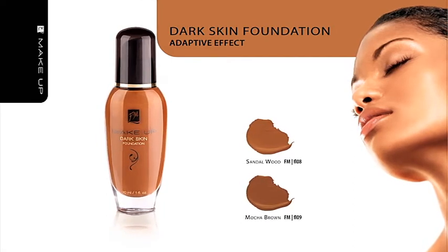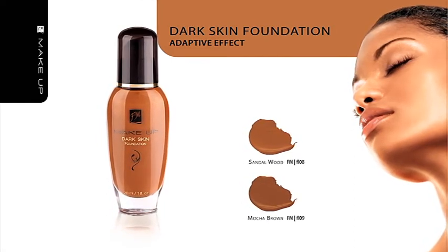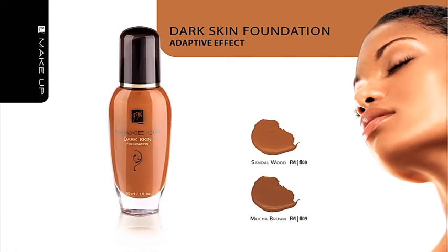Remember that you can always select a matching color for every liquid foundation with the help of foundation sachets.